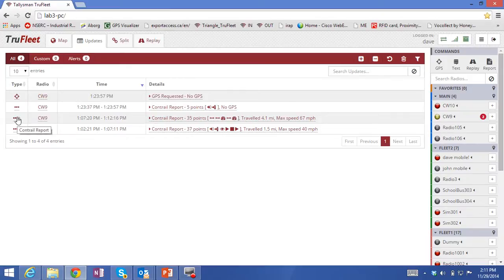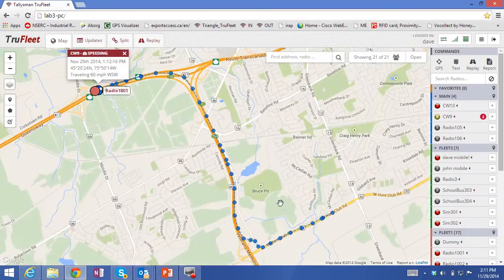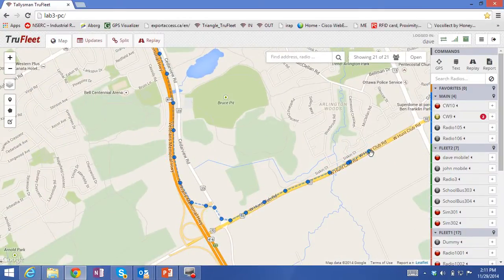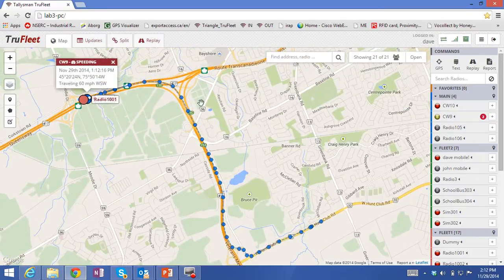If I'm interested to see where that vehicle was during that period of time, I can show it on a map. You'll see that these are 5-second to 10-second update reports, and you'll notice how well it tracks the road and shows where that particular vehicle has been.